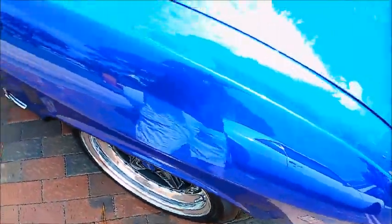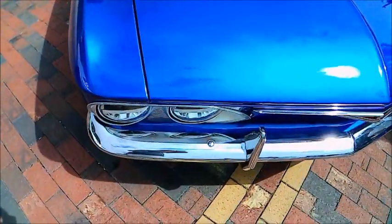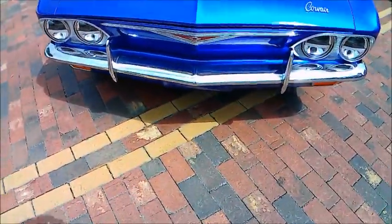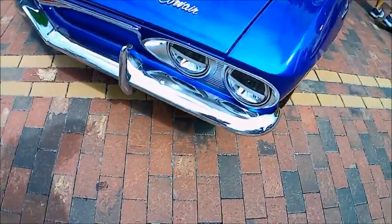Really cool car, and it looks like it's been lowered, too. This second-generation styling was really nice.